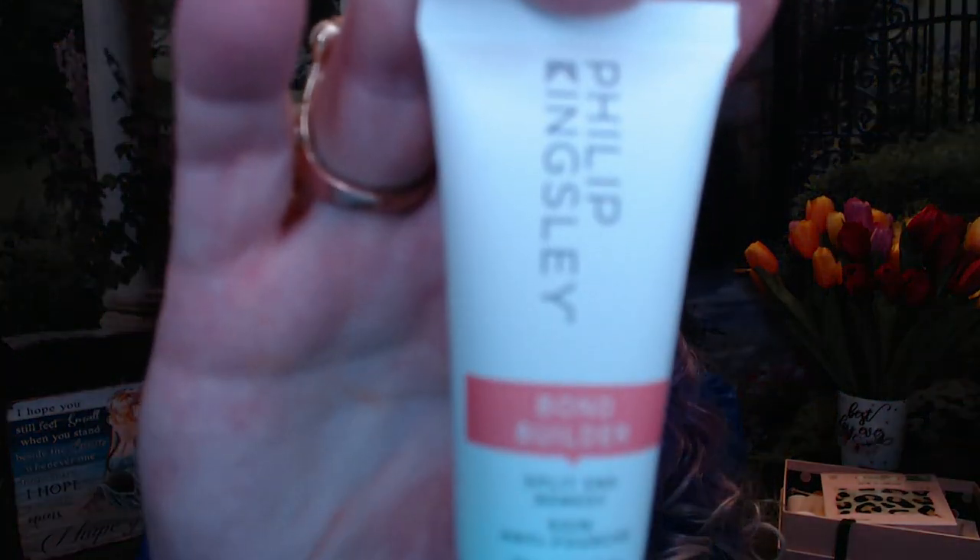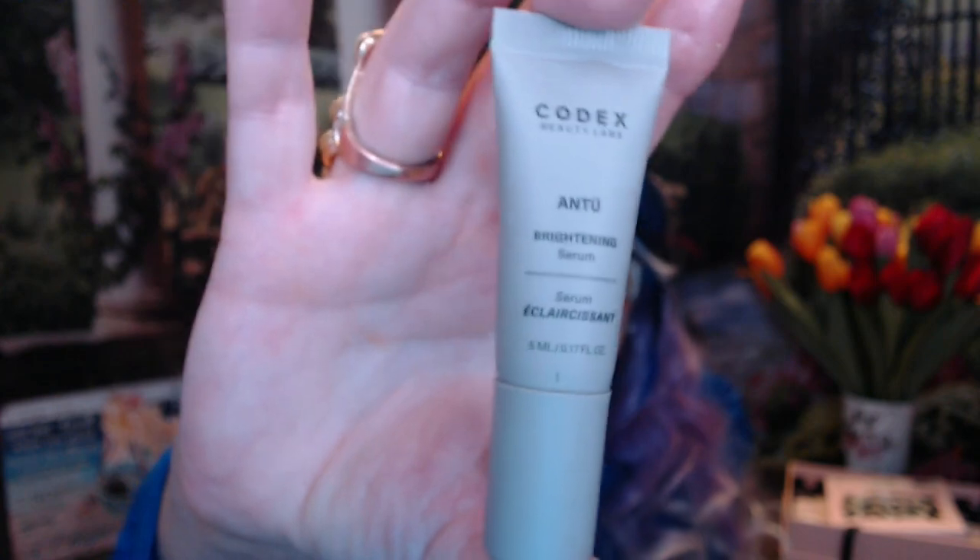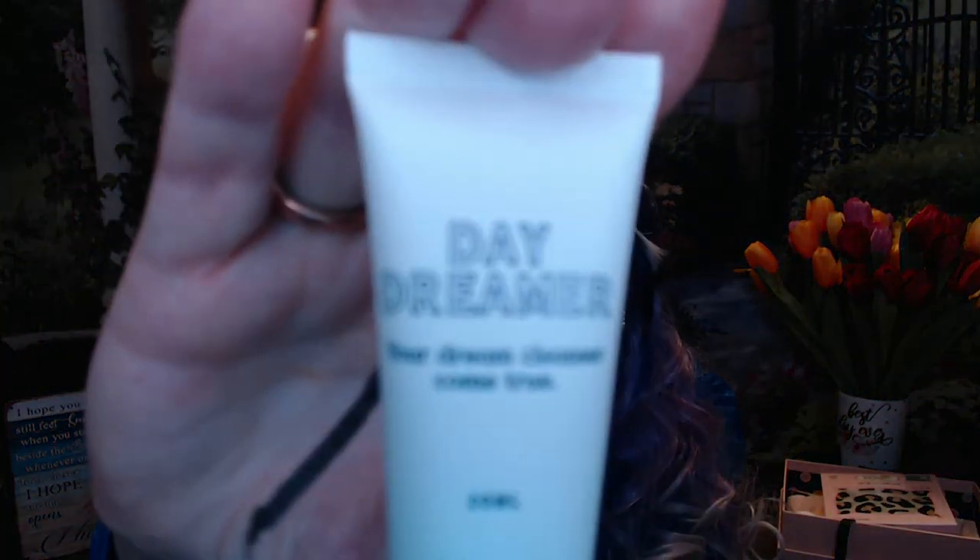We've got Philip Kingsley Bond Builder Split End Therapy — something I'll more than likely keep. I probably already used the one I had. There's also a Codex brightening serum. I may or may not keep this — I've got quite a few serums I haven't opened yet, so this may go in a giveaway to fill some gaps. And we've got this Daydreamer Dream Come True cleanser by Balloon. I do enjoy using cleansers — these sizes are perfect for vacation or filling giveaway boxes. So I may or may not keep this.